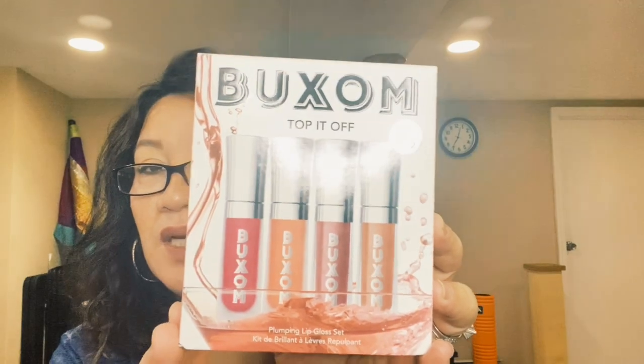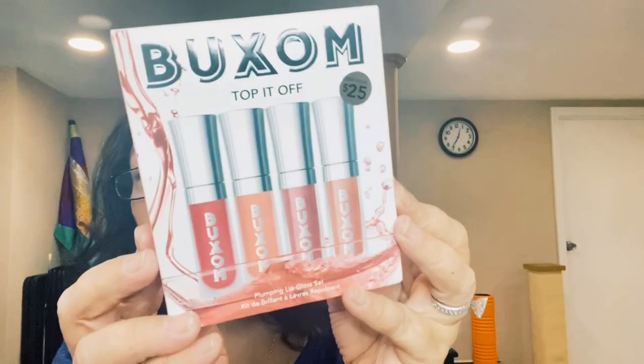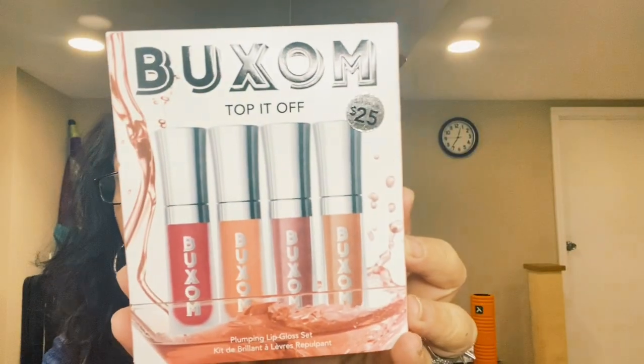This is the biggest haul I've done for Sephora. I love the Buxom Plumping Lip Gloss — I have one but can't find it, so it's good that this comes in a set of four. They might be miniature but they're still a pretty good size. It's $25 for four, which is a great deal. I think this is my favorite color but I'm open to trying the others.